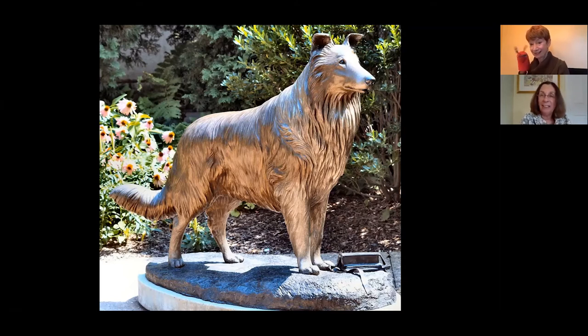Thank you, Dan, for remembering that. Boys and girls, some of you may be friends with a dog. Thumbs up if you know a dog that looks like this one. Thumbs down if you know a dog that looks different.